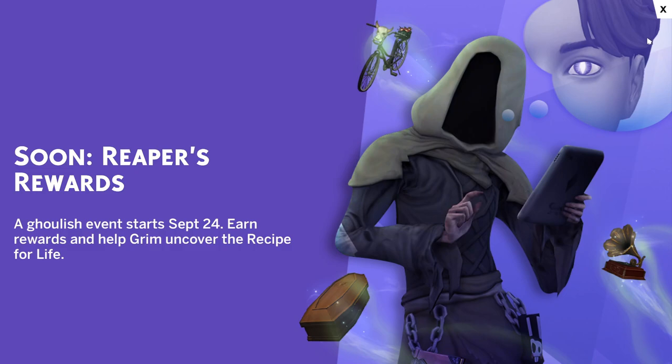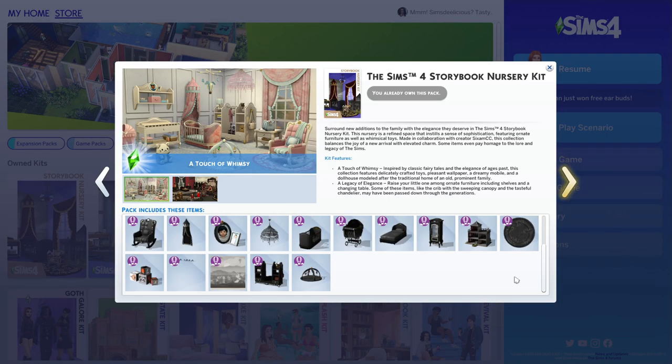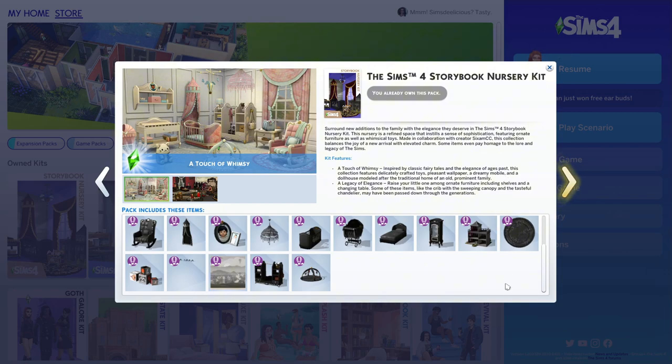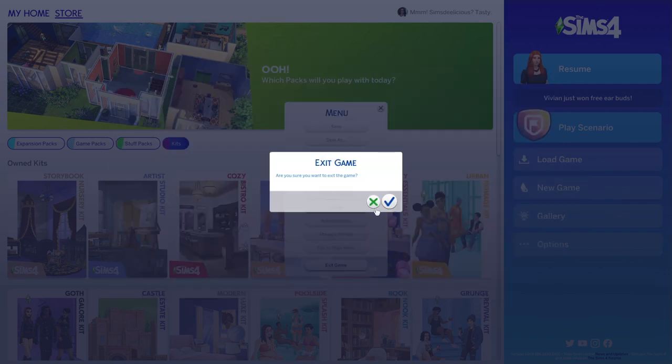I got a pop-up for 'Reaper's Rewards' which was kind of scary — it takes up the whole screen; they don't usually do that. The store page also looks different. The Storybook Nursery Kit has 25 items and the Artist Studio Kit has 24 items.